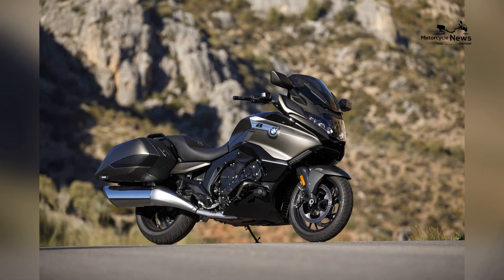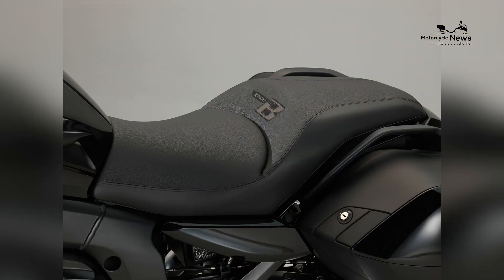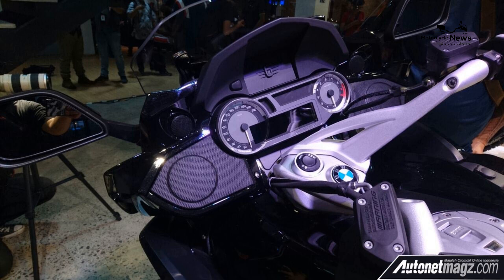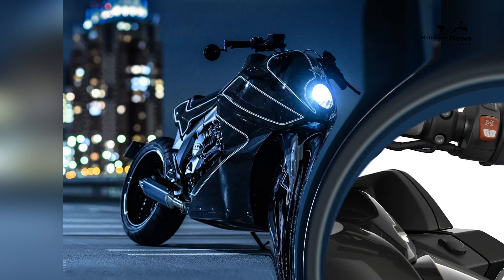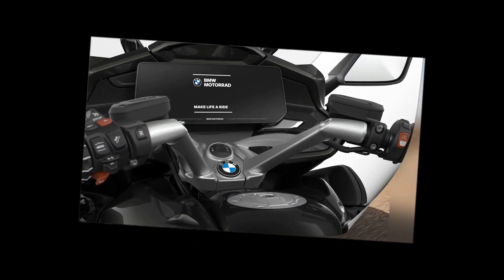With its powerful engine, advanced technology, and elegant design, the K1600B is the ultimate choice for riders who demand the very best in touring comfort and performance. The release of the 2024 K1600B has generated excitement and anticipation among motorcycle enthusiasts who are eager to experience its luxurious comfort and powerful performance on long-distance journeys.